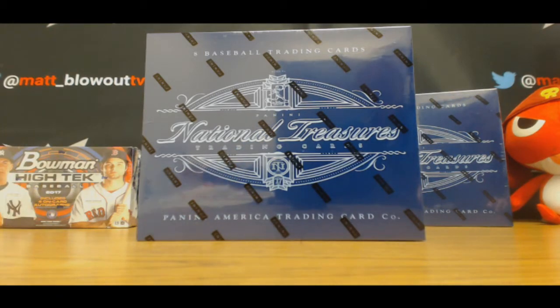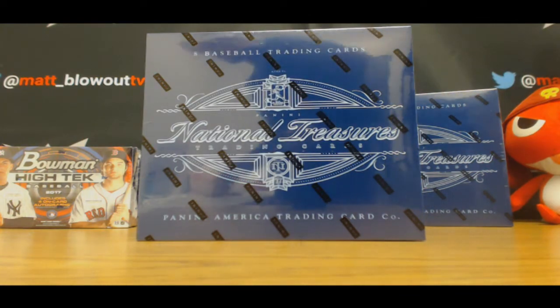Alright, first look at National Treasures Baseball. Bryan, good luck to you, sir. Let's get it cracking.